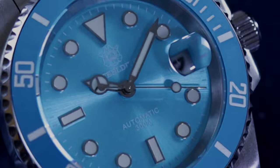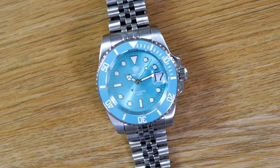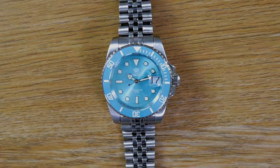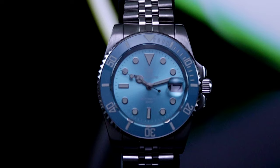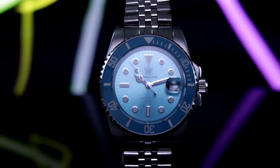The true charm of this watch lies in its stunning turquoise sunburst dial and the sky-blue ceramic bezel, evoking images of clear skies and crystalline waters. Wearing this watch conjures summer vibes, reminiscent of leisurely beach walks and refreshing dips in the sea — a perfect companion for the season.